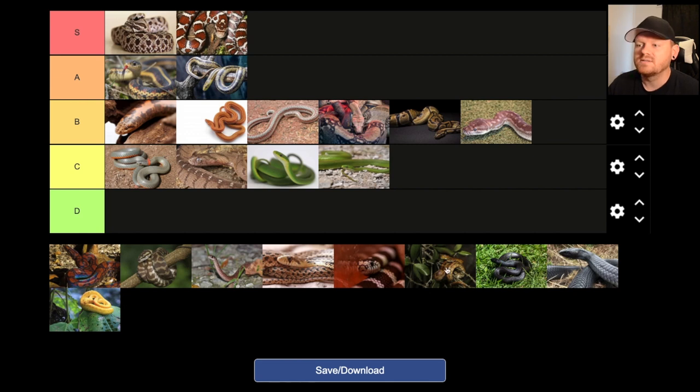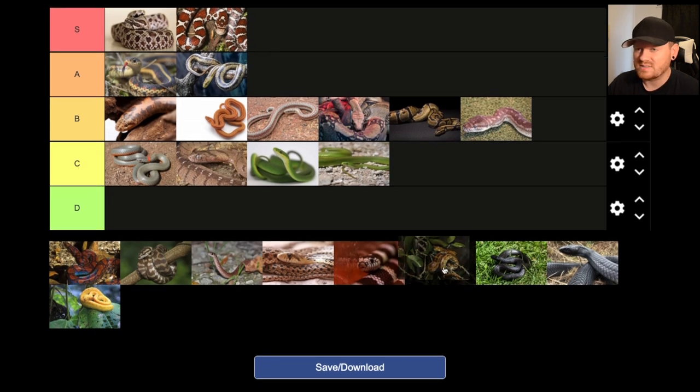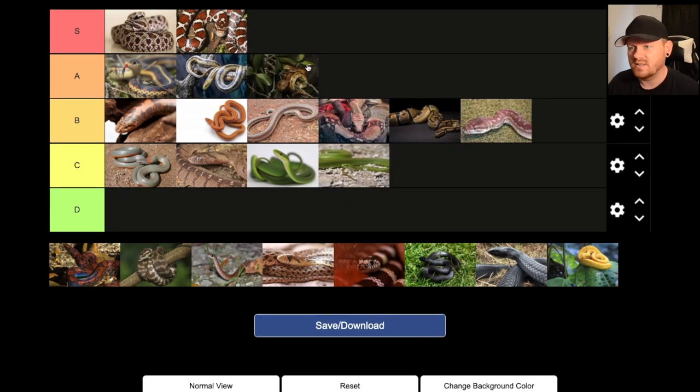Corn snakes are always at the top of every list for good reason — corn snakes are awesome. For me, they were my favorite pet snake until I got my king snakes and my milk snakes. Right now I would say they're probably in the A tier for me. They eat really well, the housing requirements are simple, and they're pretty handleable. The only reason I put them a little below the milk snake and hognose is because they are pretty squirmy — not quite as handleable, at least from my experience.